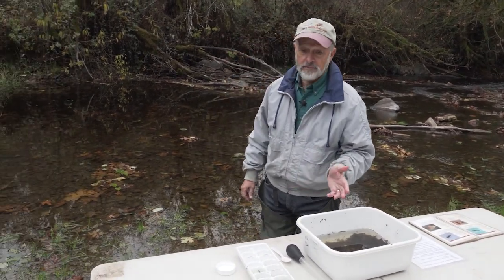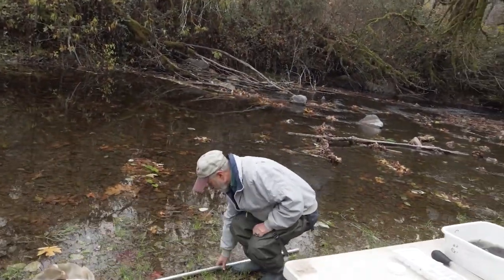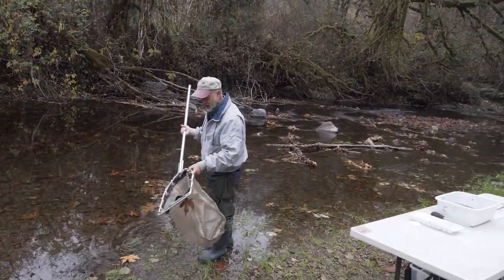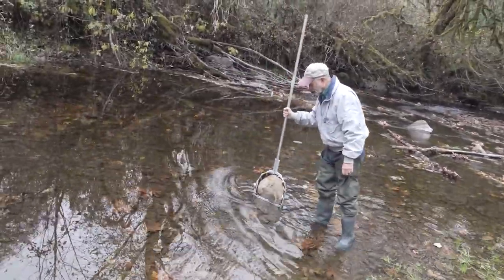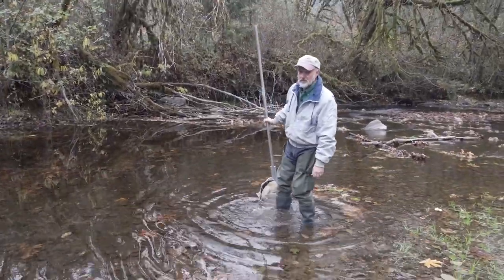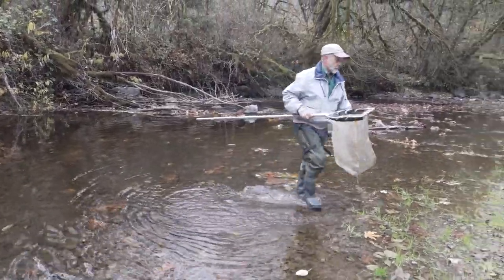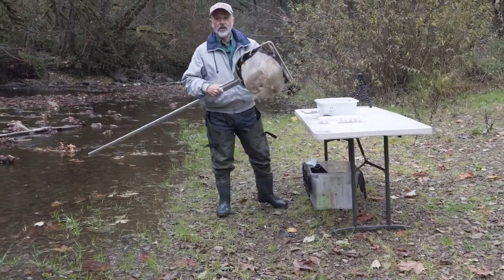The next thing is how do I find the bugs? I got them in here of course, but I have my waders on — you might have noticed. I go out in the water where there's no salmon spawning and I take this very fine net. I get the net downstream in the current and kick over the rocks, because that's where the bugs are hiding — in the rocks and the leaves — and I scoop them up and bring them over and put them in the tub for you to look at.